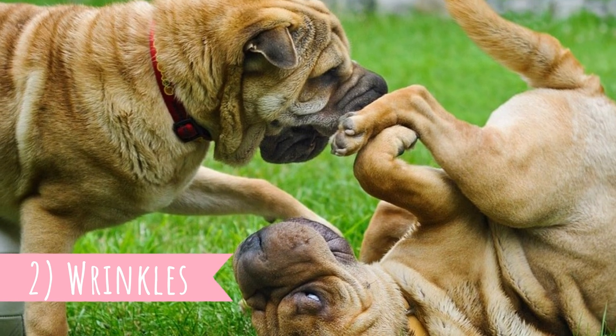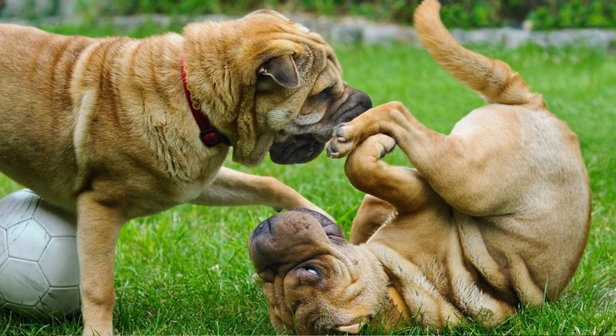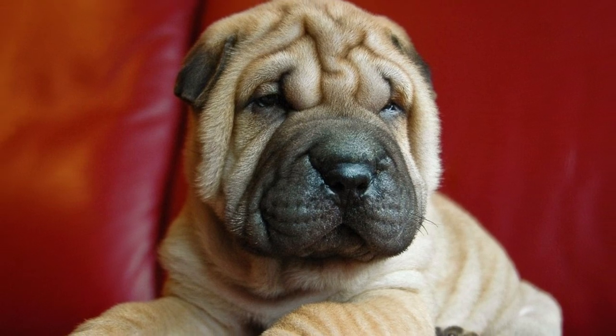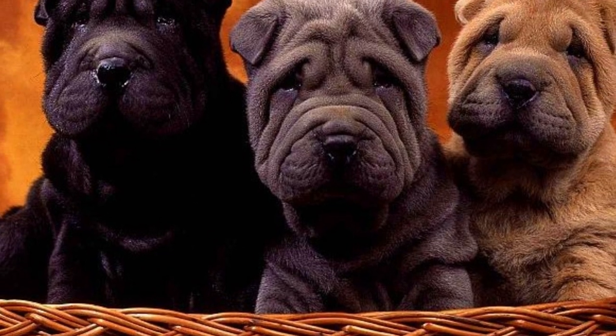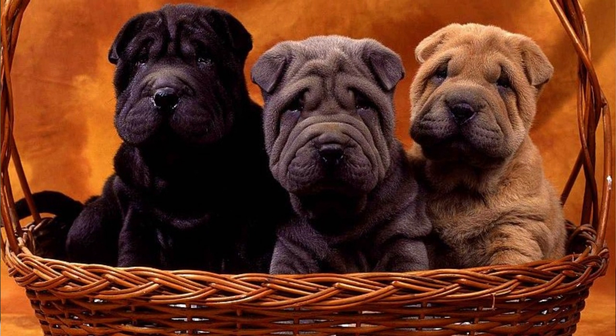Number 2: Wrinkles. The most distinctive feature of the Chinese Shar-Pei are the wrinkles — you cannot confuse them with any other breed. But other than being super cute, the wrinkles served a purpose. One of the main purposes of the Chinese Shar-Pei was to be a protector of Chinese royalty, and the Shar-Pei's wrinkles and loose skin were its body armor.